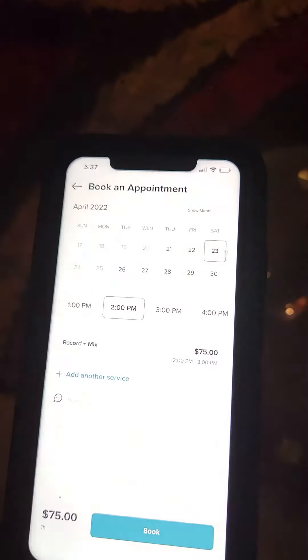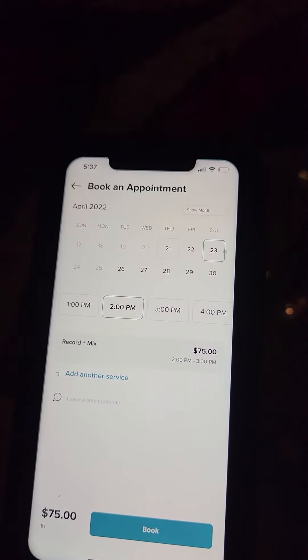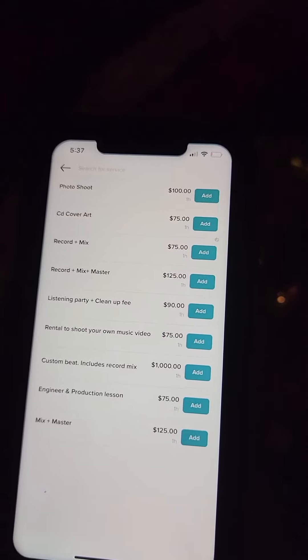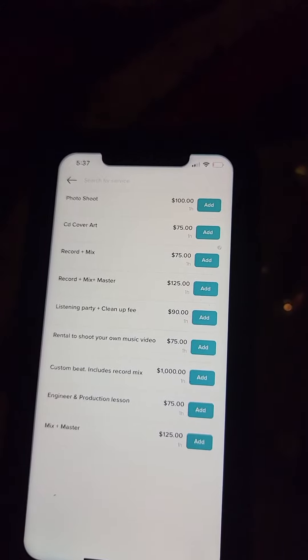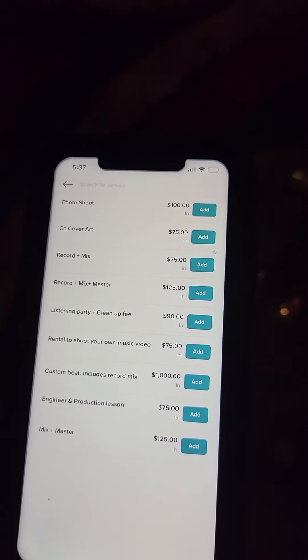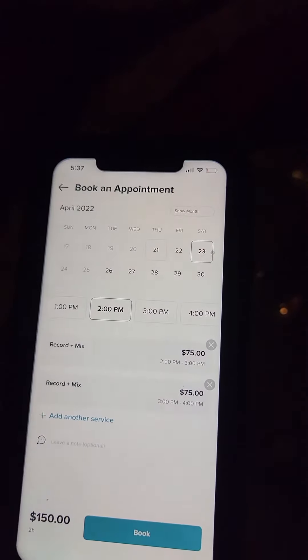And now if you want to have 2 hours instead of just 1 hour, hit add another service, and then pick another record and mix hour right there. Hit book, add record and mix. Boom — now you have 2 hours.